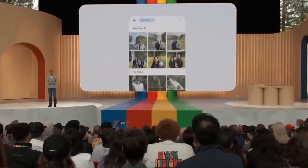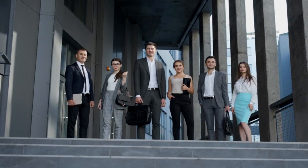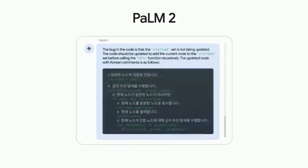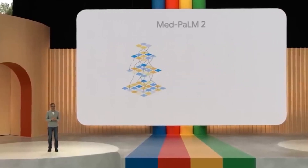Understanding Google Gemini. Google Gemini is an ambitious project that aims to enhance the capabilities of language models by incorporating multi-modal learning. It is expected to excel in various language-related tasks and surpass previous models in performance, including natural language understanding and generation. While ChatGPT primarily focuses on text-based communication, Gemini aims to combine text with other modalities such as images, audio, and video, creating a more comprehensive and interactive conversational experience.